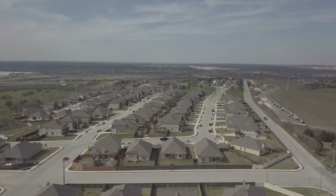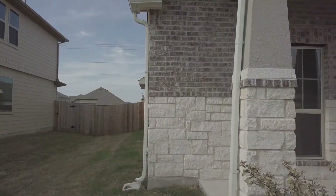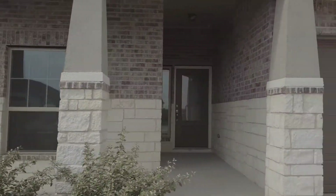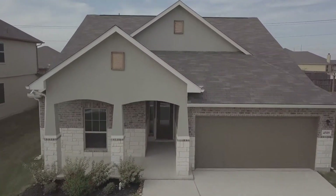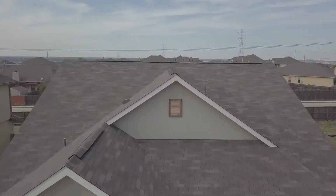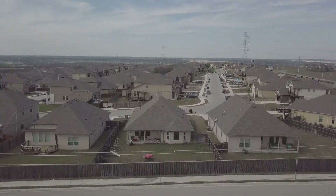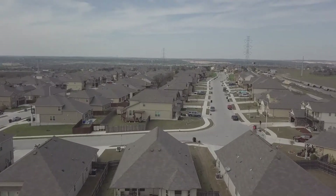Another one I like to do is a pan shot. I start from either the left or right side and come slowly across — it's a very cinematic look showing the entire front of the house. You can reverse the video if you want. One of my last favorite shots is the exit: I fly towards the house, and in the last second, pull up as fast as I can while still hitting forward. It's a great exit shot for that video.